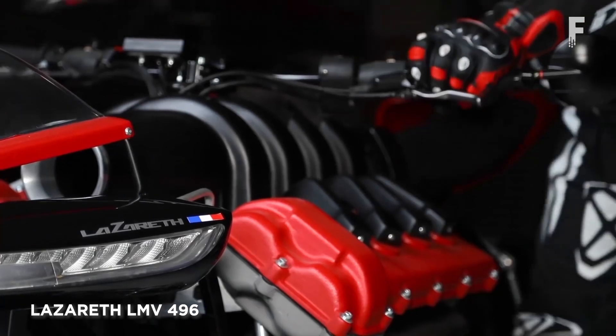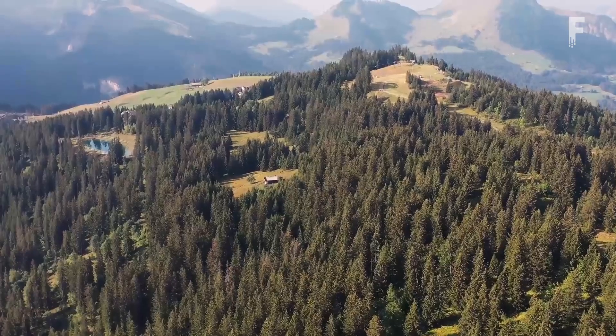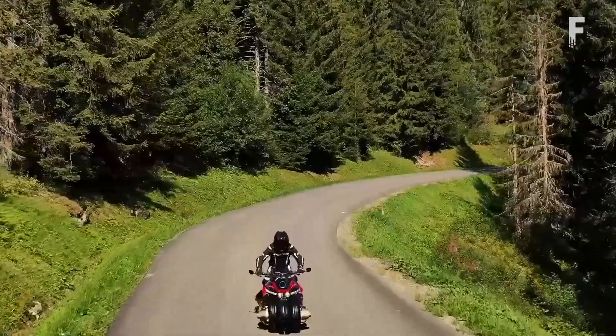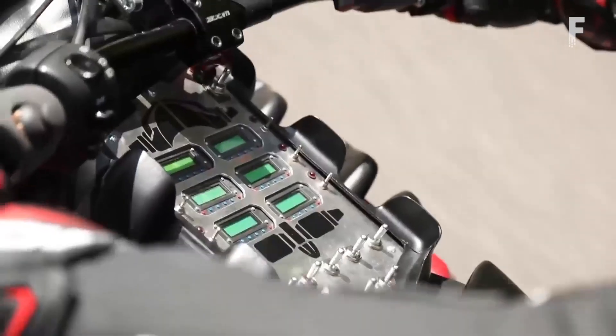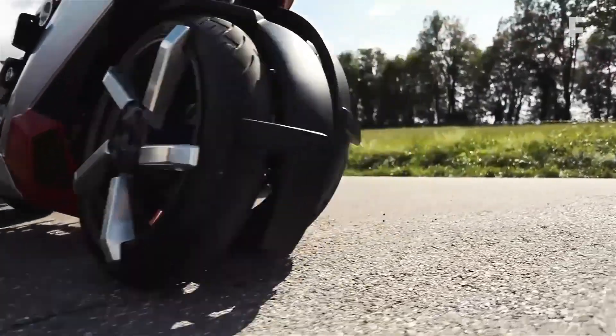The Lazareth LMV 496 is an electric flying motorcycle. In bike mode, it has four wheels used to drive around — each of them is actually an air rotor. Once the bike goes into flight mode, its wheels fold out and the bike takes off. The wheels rotate until they are placed horizontally, and the motorcycle becomes a quadcopter.